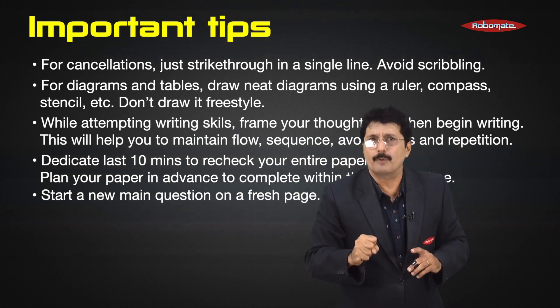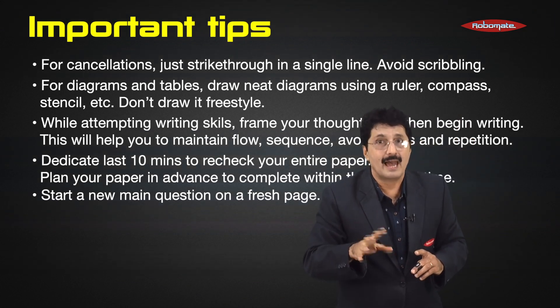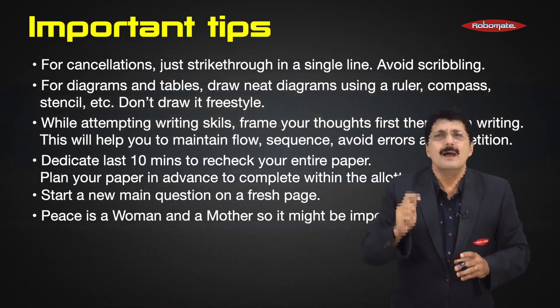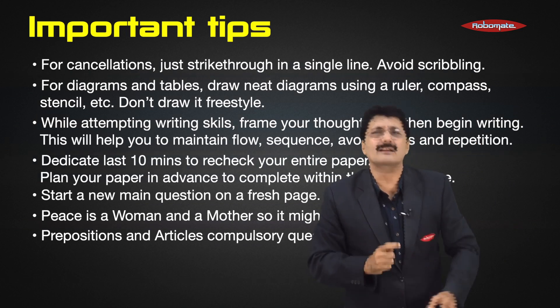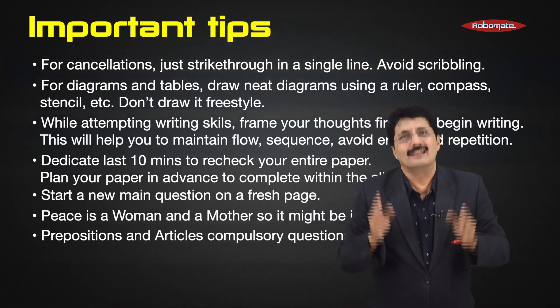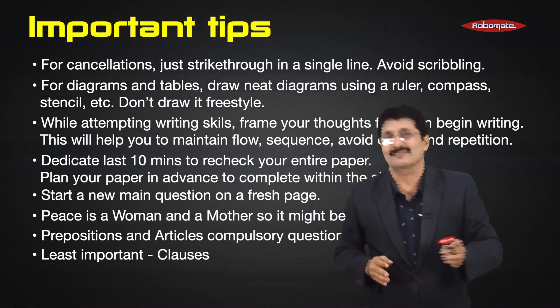Quite a few colleges this year have given the poem 'Peace is a Woman and a Mother,' so it might be important. Prepositions and articles are compulsory questions, and the least important grammar question is clauses.